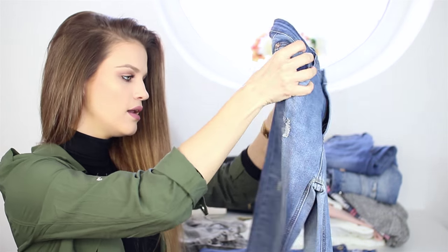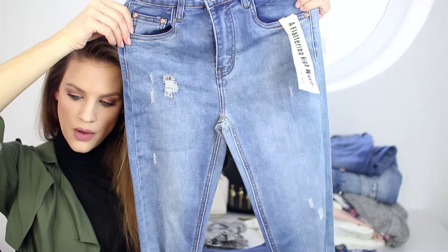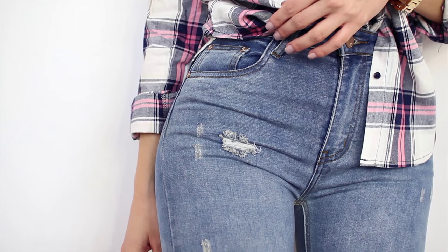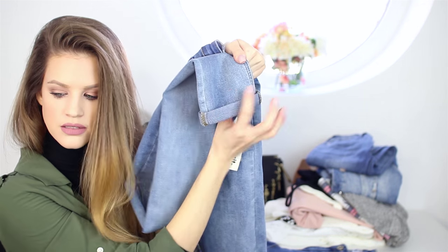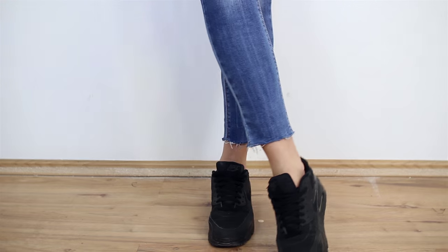The next pair is also high-waisted — I really love the color. It's a thicker material, fits super well, and has a cutout at the knee. I also love that the hem is rolled up at the bottom. Then there's one more pair which is not high-waisted at all, but I need one pair like that too.